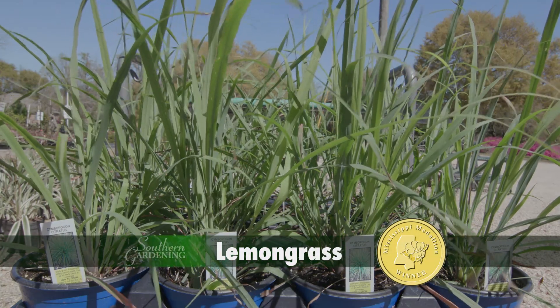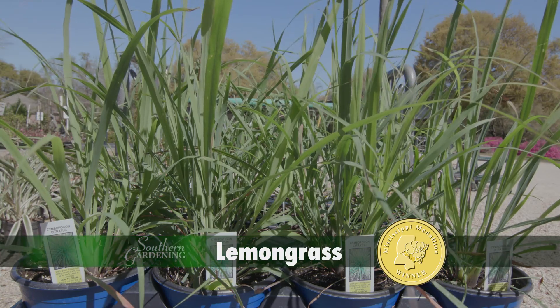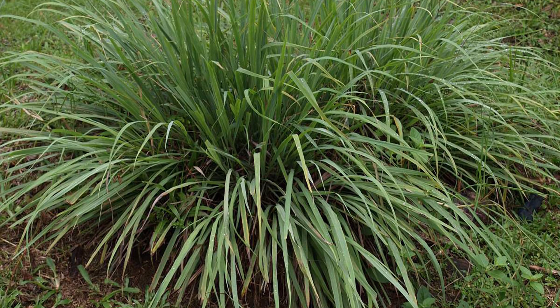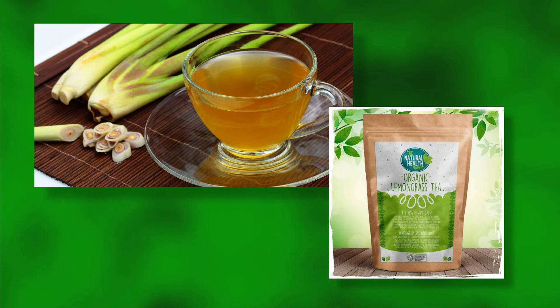Lemongrass is an herb packed with strong citrus flavor and fantastic for the edible landscape. It's perfectly happy and productive planted as an annual or in containers. The edible portion of lemongrass is near the base of the stalk. The tender base is sliced, bruised, or pounded into a paste and is often used in Asian cuisine and herbal teas.